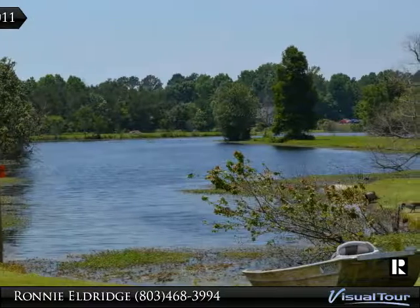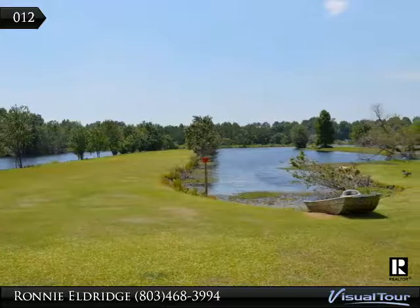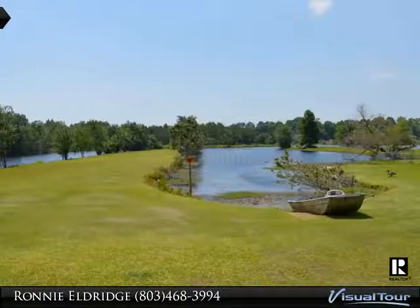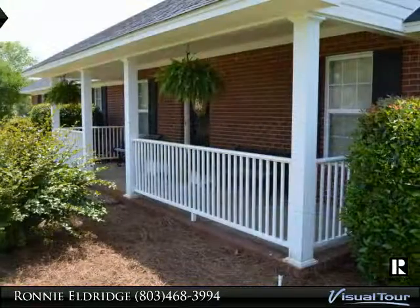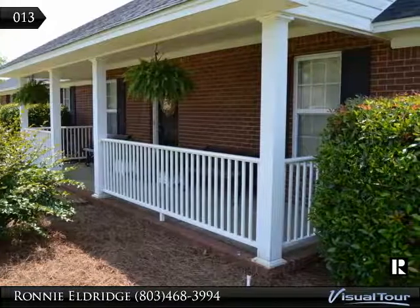The lovely landscaped yard has a well and sprinkler system. If you are in need of a home office, it has one. The office and utility room have pocket doors.